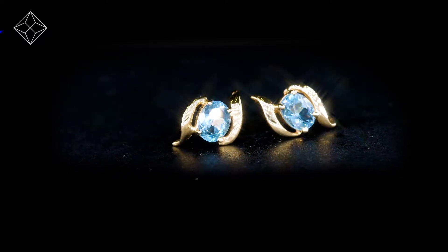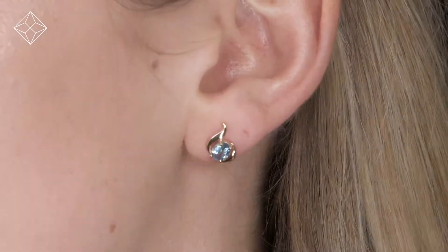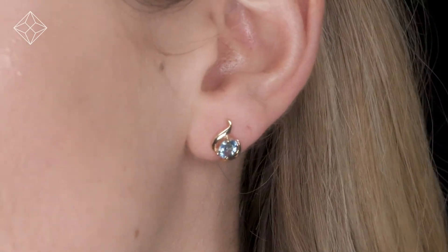We don't just sell jewellery, we make it. Each pair of earrings are handcrafted and hallmarked in the UK, fully backed by our 5 year guarantee and presented with an insurance certificate.